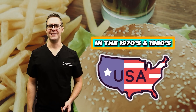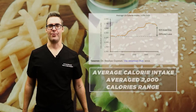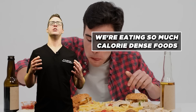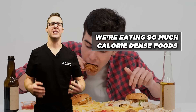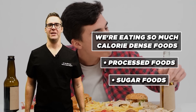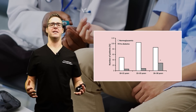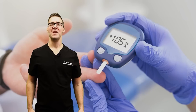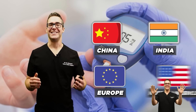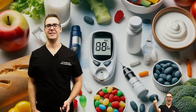In the 70s and 80s in the United States, our average calorie intake was in the 2,000 calorie per day range. Now it's in the almost 4,000 calorie per day range. We're eating so many calorie-dense, processed, and sugary foods that we went from extremely low diabetes rates to now almost 40% of people over 18 in the developed world being pre-diabetic — and that's high in China, India, Europe, and North America, pretty much everywhere processed diets are available.